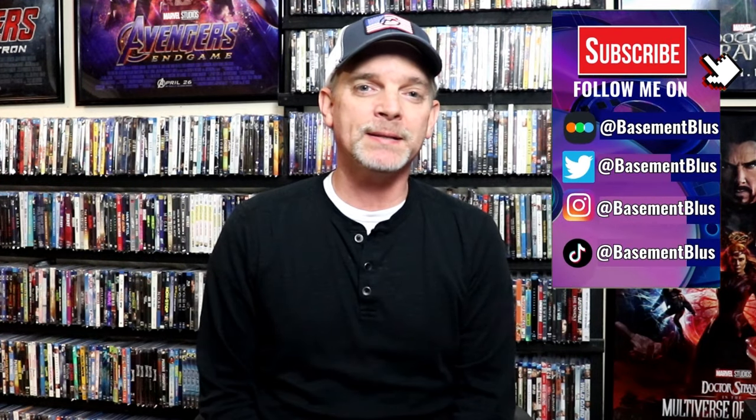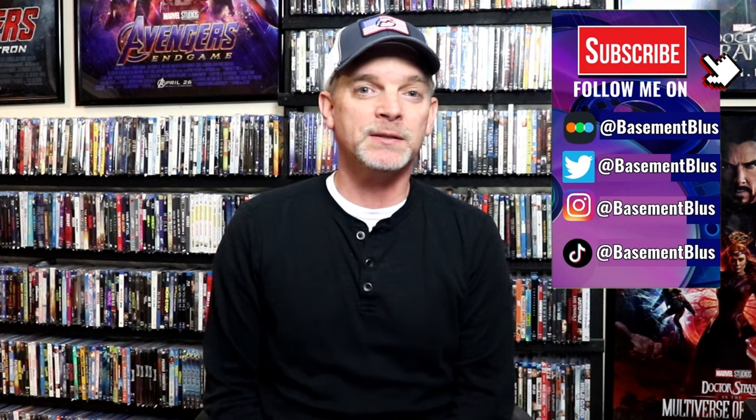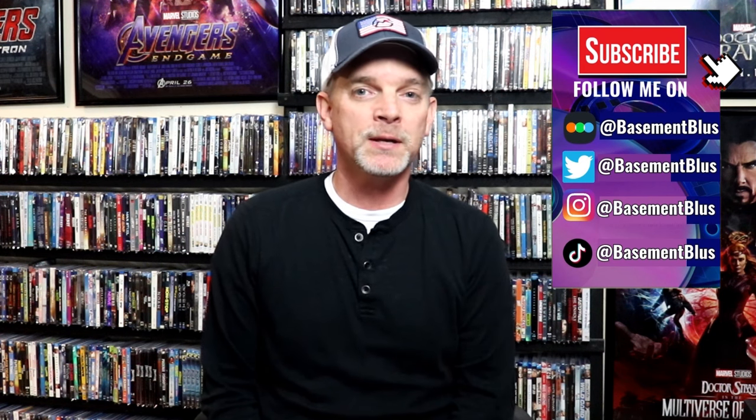Hey, Tony here. Today I'm going to take you on a tour of my basement. There's been a lot of people asking to see the whole collection and maybe to see the other room, so I'm going to take time today to kind of show you around my collection. I won't be getting into every single title, but I will definitely show you every single shelf and all of my collectibles.